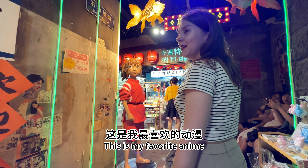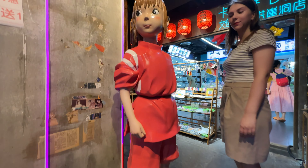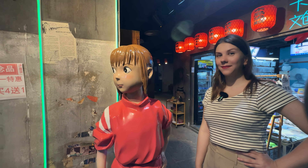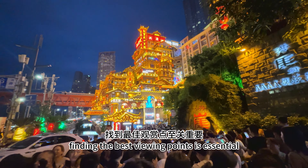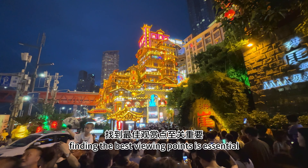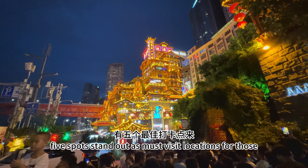This is my favourite anime! When it comes to enjoying the beauty of a city's nightscape, finding the best viewing points is essential. In Hongya cave, five spots stand out as must-visit locations for those seeking stunning views.